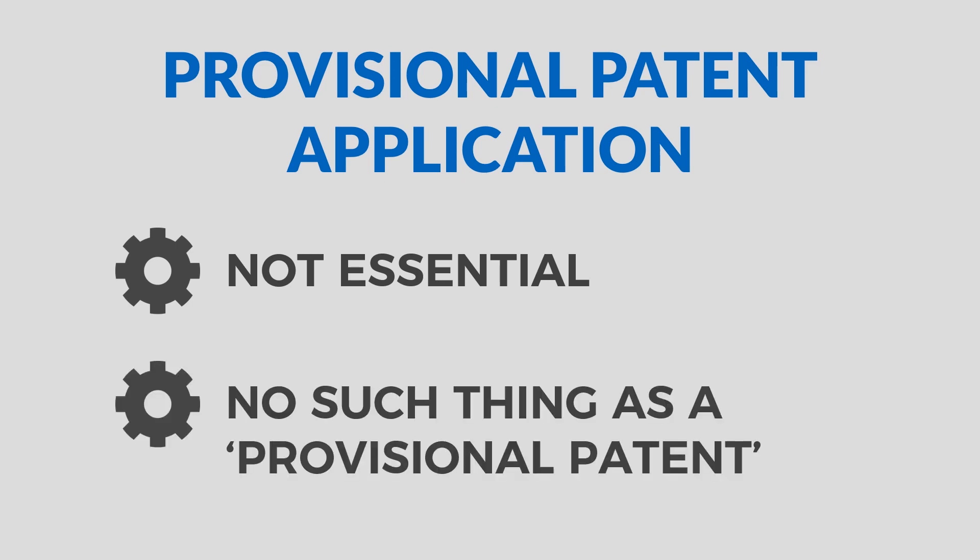Despite bad teachings from other companies, filing a provisional patent application does not get you any patent protection. So if you hear someone say 'I have a provisional patent,' that is wrong. Filing a provisional patent application does not in any way get you a patent, but it does get you 12 months patent-pending status within which to file a non-provisional patent application and claim priority back to your provisional patent application filing date.